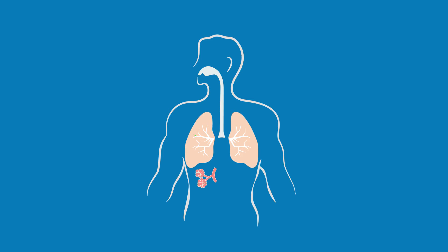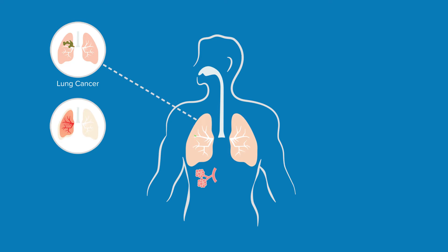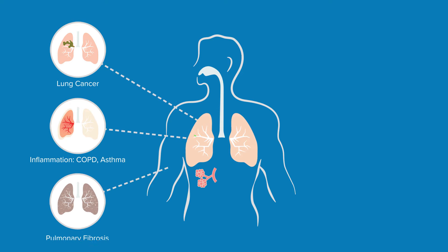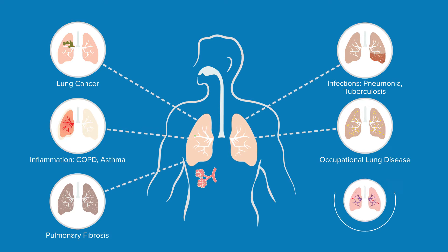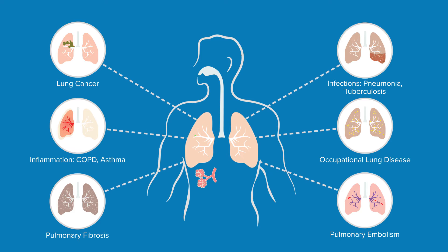The health effects of exposure to welding fumes, vapours and gases can vary. Effects include nose and throat irritations, asthma, wheezing, asphyxiation, lung damage, bronchitis, pneumonia, emphysema and cancer.